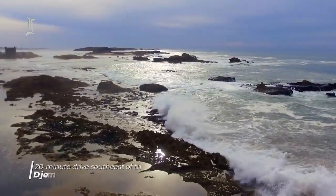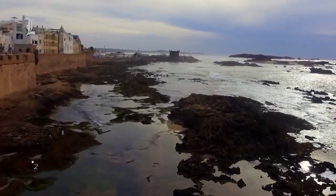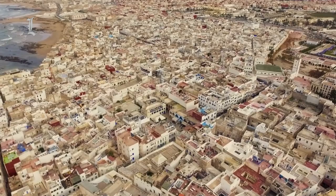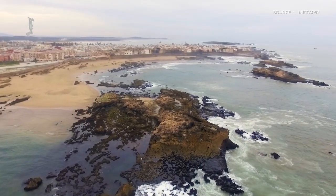This 10-acre resort is located a 20-minute drive southeast of the Jama La Fna. A complimentary shuttle ferries guests to the medina when required. Various golf courses are within easy reach, and the Museum of African Contemporary Art is next door.